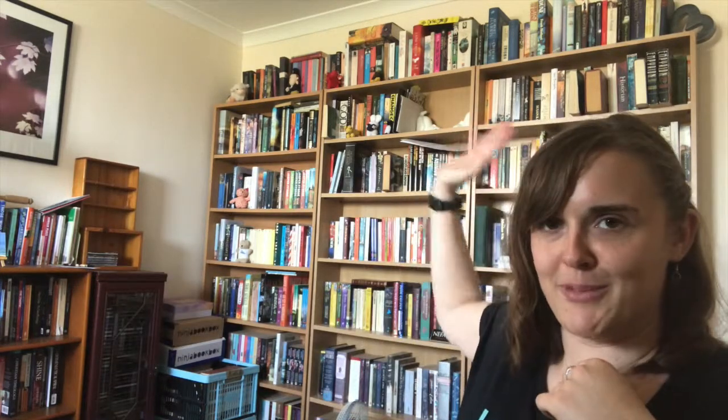I'll link his video down below so you can see that, and the tag was originally created by Books and Pieces so I'll link her original video down in the description box as well so you can go and check that out. So this is the Old Books Tag. I love old books. Books are my biggest weakness, as you can probably tell from the shelves behind me, and as a sub-genre my biggest weakness are old books.